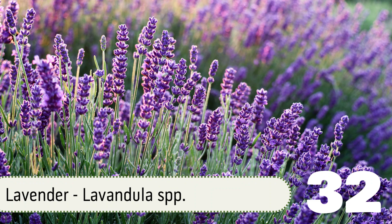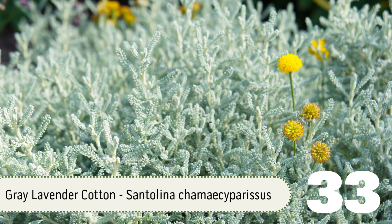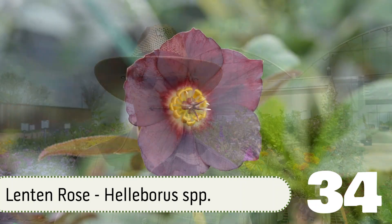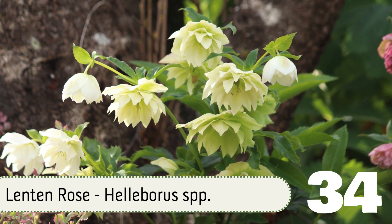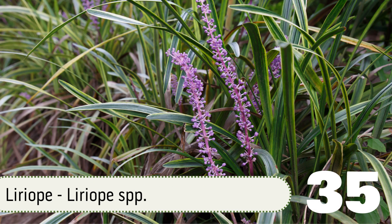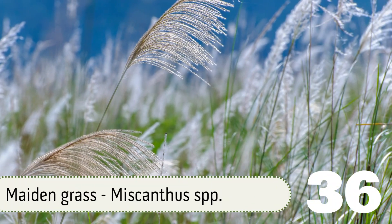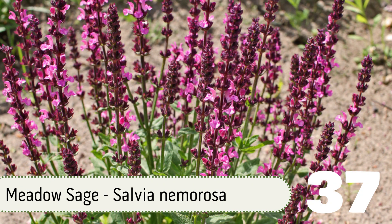Number 32: Lavender. Number 33: Lavender Cotton, both green and gray. Number 34: Lenten Rose, also known by the Latin name Helleborus. Lenten Rose is a winter bloomer in North Texas. It doesn't like the heat and will go dormant in the hot summer months, but it will reemerge in late fall. Number 35: Liriope, a great evergreen ground cover. Number 36: Maiden Grass. Number 37: Meadow Sage or Woodland Sage, Salvia nemorosa.